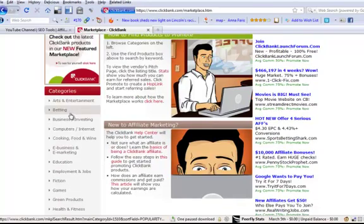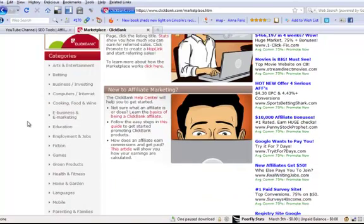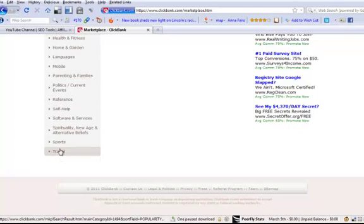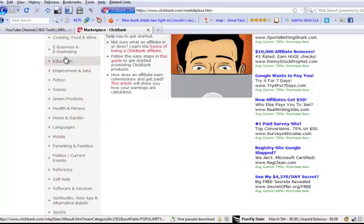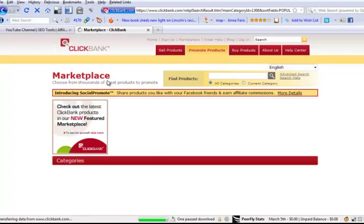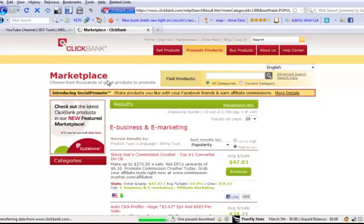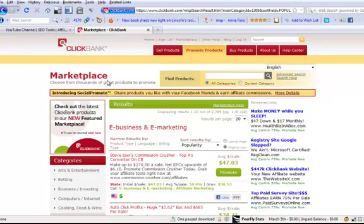As you can see, there's a wide range of categories all the way from arts and entertainment, computers and internet, health and fitness, home and garden, all the way down to sports and travel. I'm going to pick the category e-business and e-marketing. One thing I'd recommend is if you have an interest in a particular niche area — like I'm interested in search engine optimization, affiliate marketing, and internet marketing — look at those products first, because you can have some enthusiasm about selling them or some knowledge about the offers.